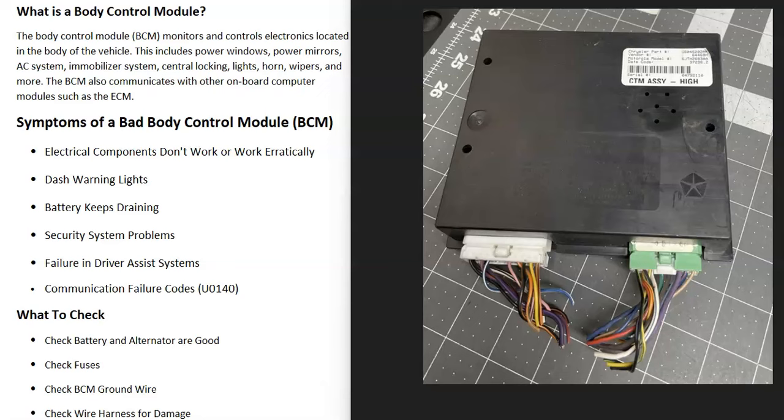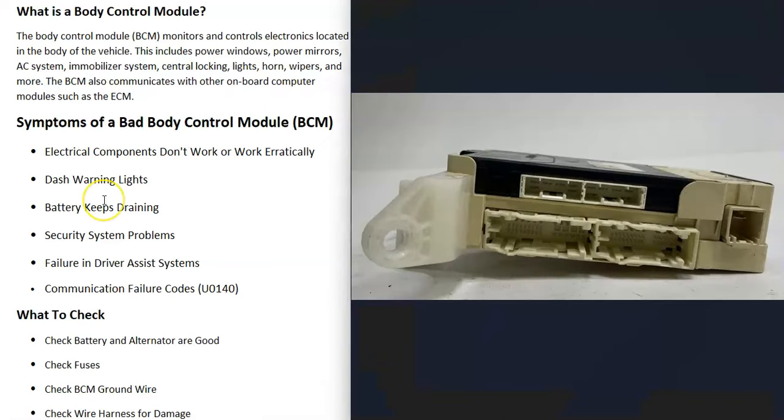If you have a vehicle and you think you have a bad body control module, I'll go over the symptoms of a bad body control module and some basic things to check that might be causing the issue. First of all, what is a body control module? Well, modern vehicles can have multiple computers inside of them.